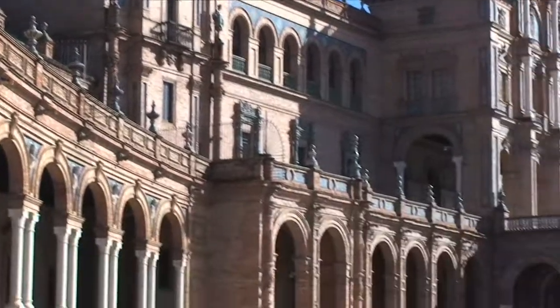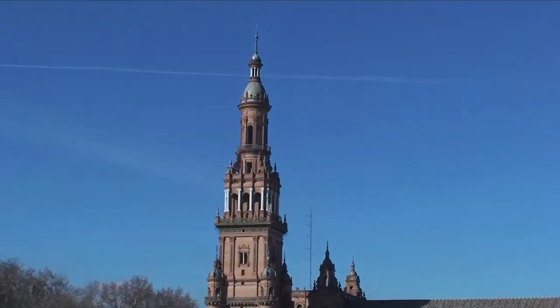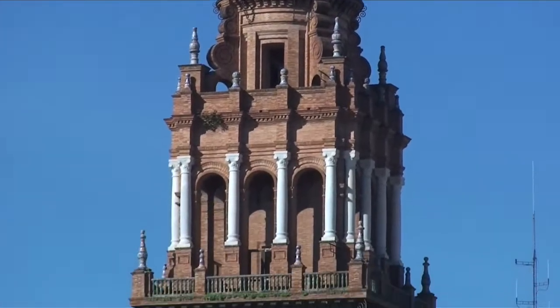Absolutely stunning place. Look at the sheer size of this place. That's the tower at one end.